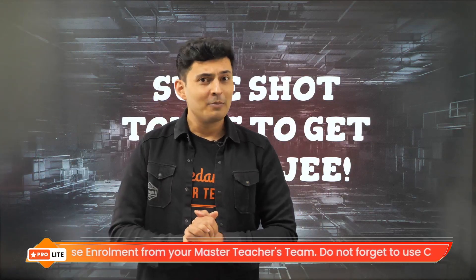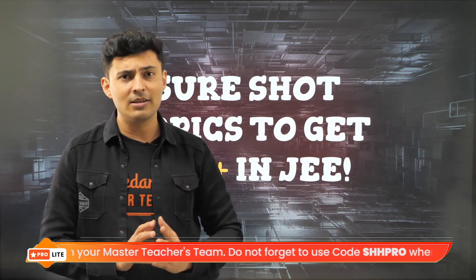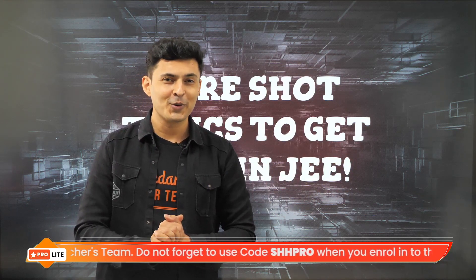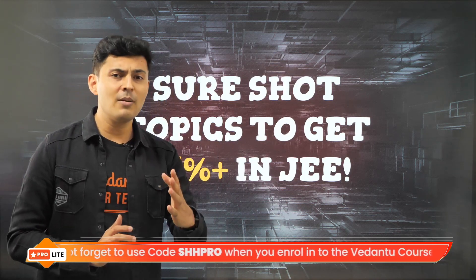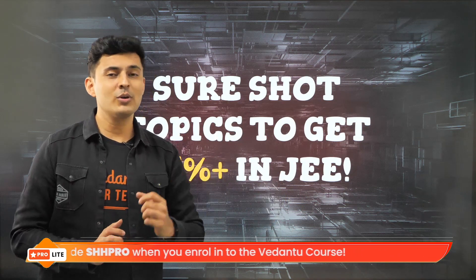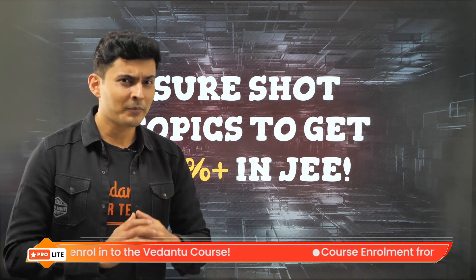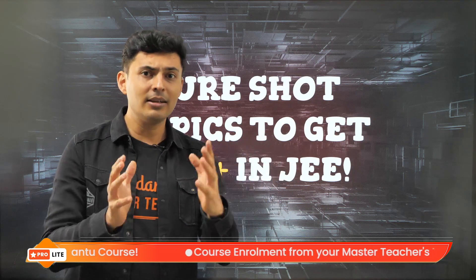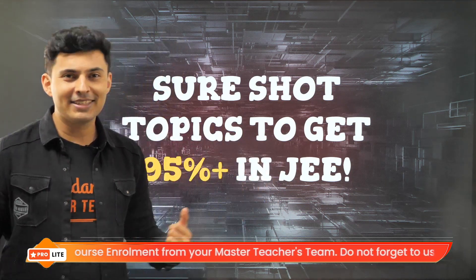Hello, my warriors. Many of you might be thinking that to get a very high percentile in JEE Mains, you need to study a lot of chapters — but that's not true. I'm going to give you a list of chapters which are very important and have very high weightage, which you must study before your JEE Mains exam to get as high as 95 percentile. The time is limited, so I'll also give you the strategy for what to do in the limited time you have.